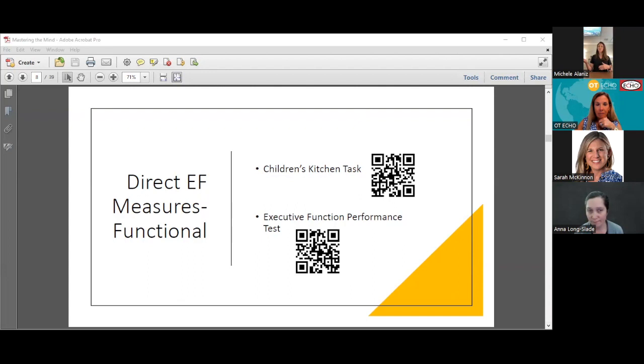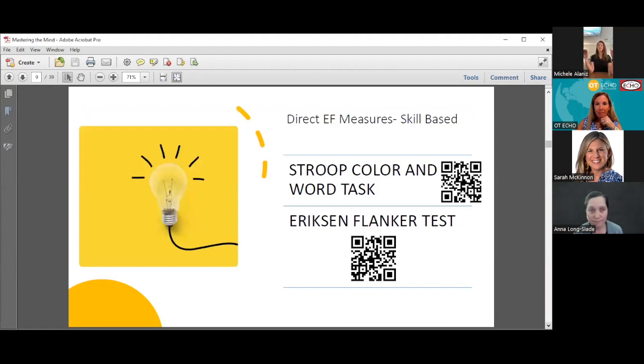I've also sourced two assessments for directly measuring specific executive function skills, which are free and available online. The Stroop color and word task is a very commonly used measure where the word is one color but you're supposed to say the other. For example, the text will say 'green' but the text will be colored red, and you're supposed to say red because you're naming the color. It really requires cognitive flexibility because your instinct is to say green since that's what the text says, and it also requires inhibition because your initial instinct is to just read the word, not say the color.